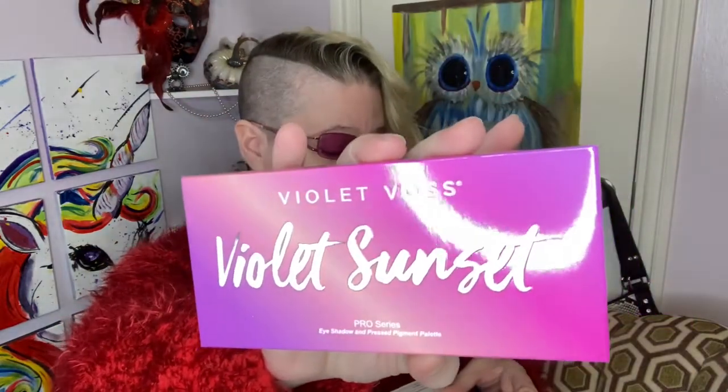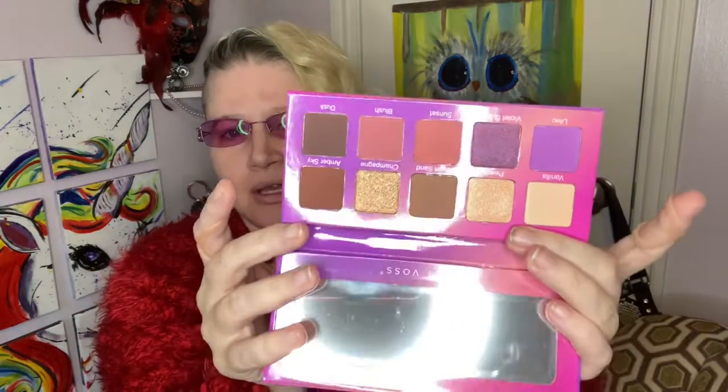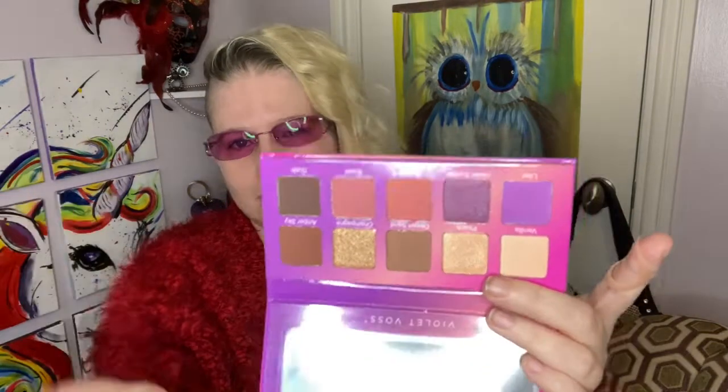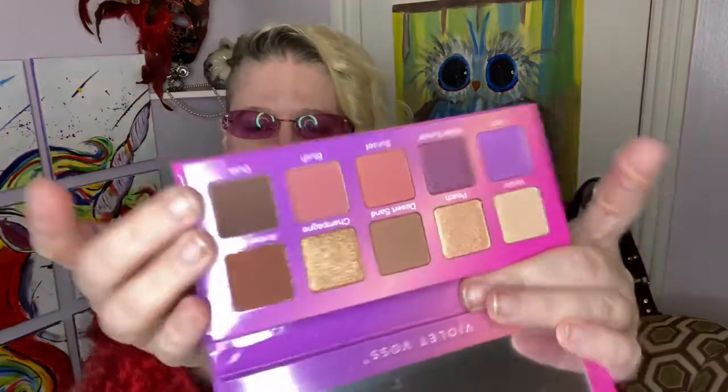Last but not least, I'm pulling out the Violet Voss Sunset eyeshadow palette, which retails for $37. I absolutely love Violet Voss palettes and have quite a few. The outside packaging is cute, but the colors are very neutral. As much as I love the brand, I'm probably just going to toss this into a giveaway — I have these colors a hundred times over in my collection. There are two really pretty purples here, and a really pretty dark brown, but I could duplicate them easily.